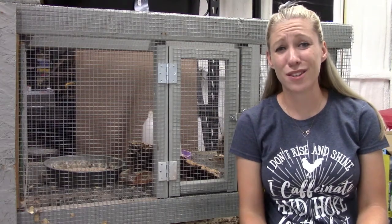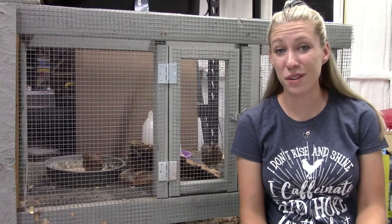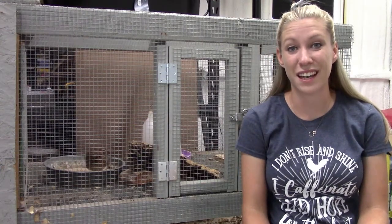Good afternoon everybody. I'm so glad to have you here on the farm with me today because we're combining two of my favorite topics: animals on the farm and my school teaching experience.